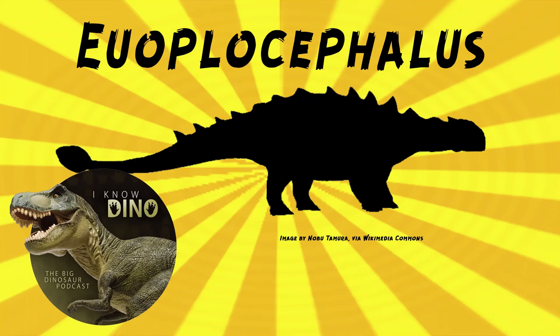And now on to our dinosaur of the day, Euoplocephalus, which was a request from Chartly via Patreon and Discord, so thanks!